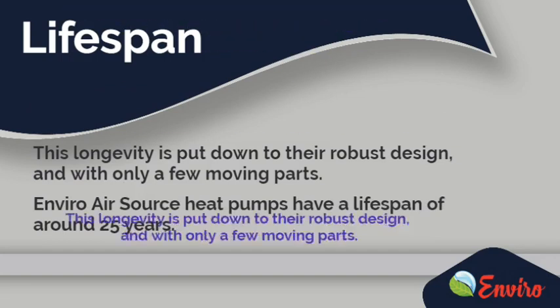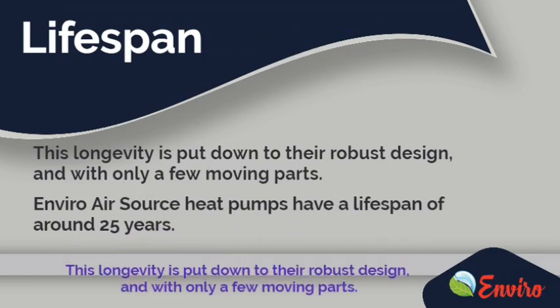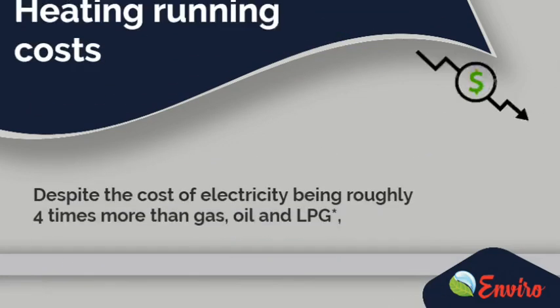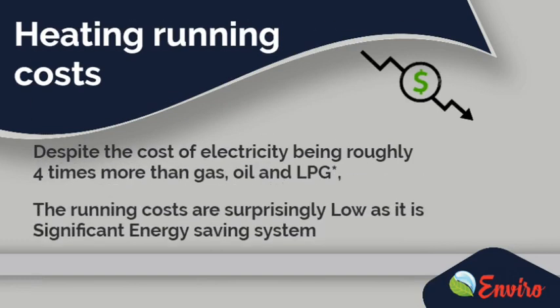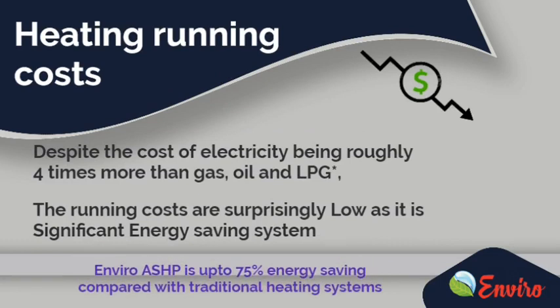Air Source Heat Pumps have a lifespan of around 25 years. Enviro Heat Pumps offer up to 75% energy-saving compared with traditional heating systems. Despite the cost of electricity being roughly four times more than gas, oil and LPG, the running costs are surprisingly low as it is a significant energy-saving system.